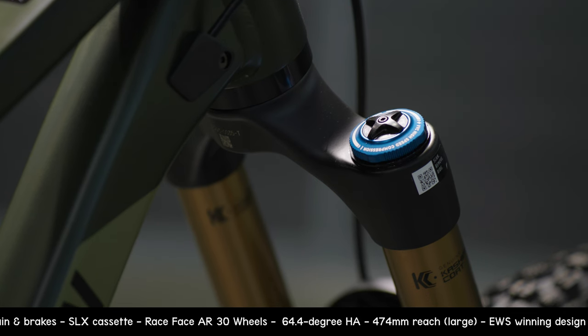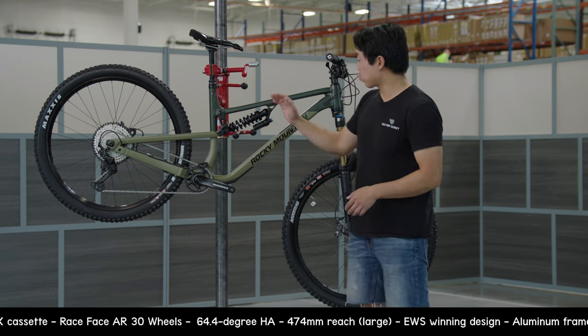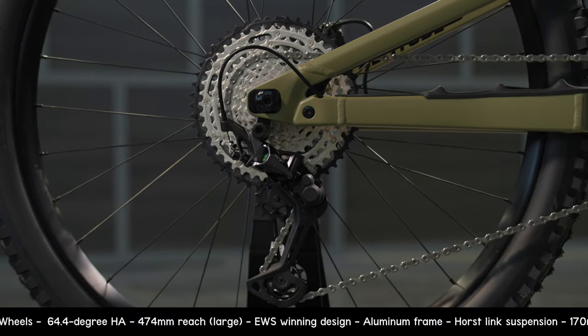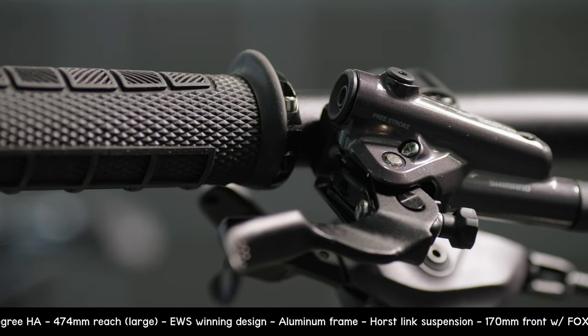As for suspension travel, we've got 170 millimeters in the front with a Fox Factory 38, and in the rear there's 160 millimeters thanks to a Fox DHX coil shock. For the drivetrain, we have a Shimano Deore XT drivetrain with matching Deore XT four-piston brakes.